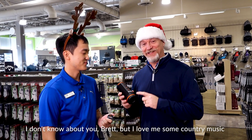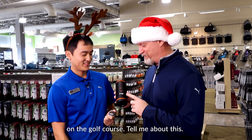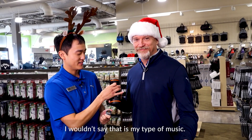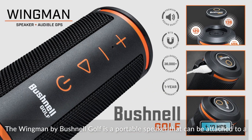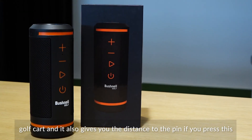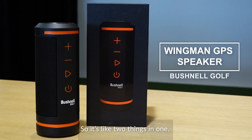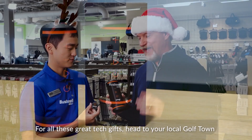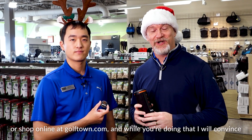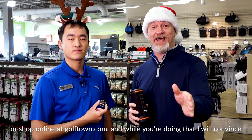I love me some country music on the golf course. The Wingman by Bushnell Golf is a portable speaker that can be attached to a golf cart, and it also gives you the distance to the pin — if you press this button, it will shout it out to you. So it's two things in one. For all of these great tech gifts, head to your local Golf Town or shop online at golftown.com.